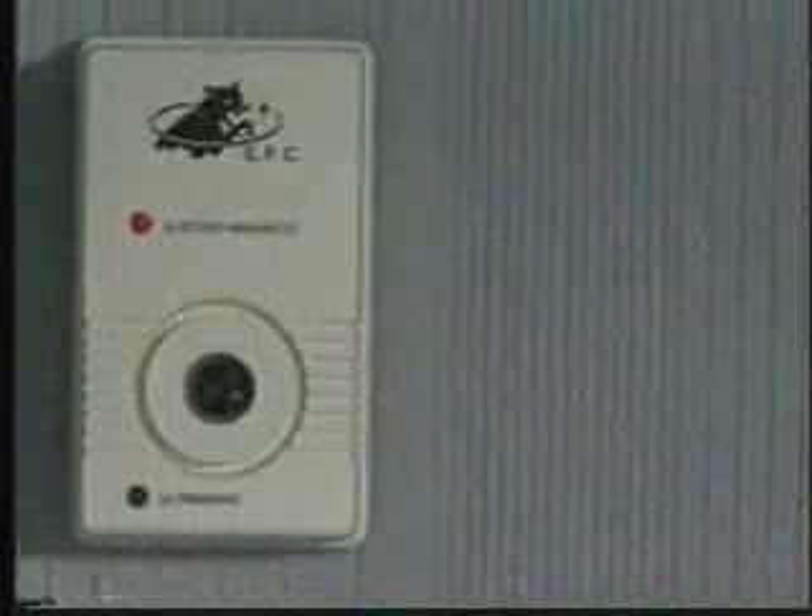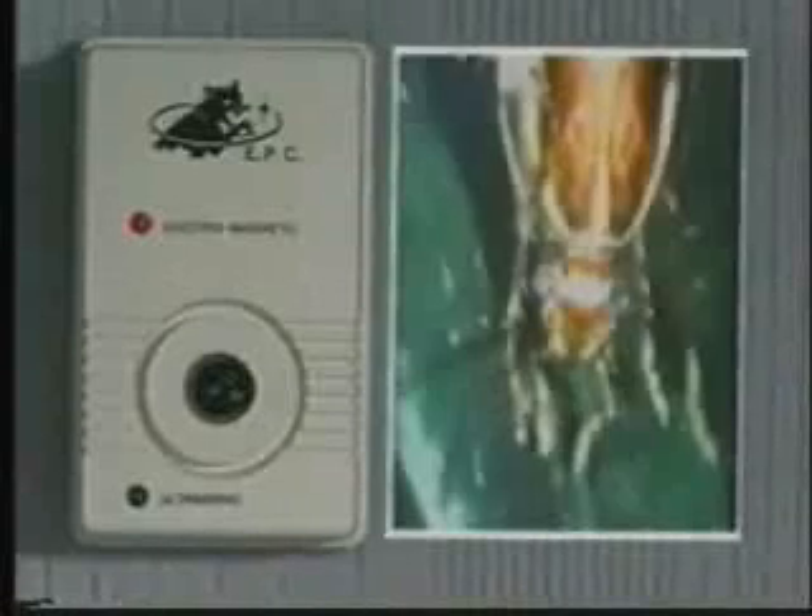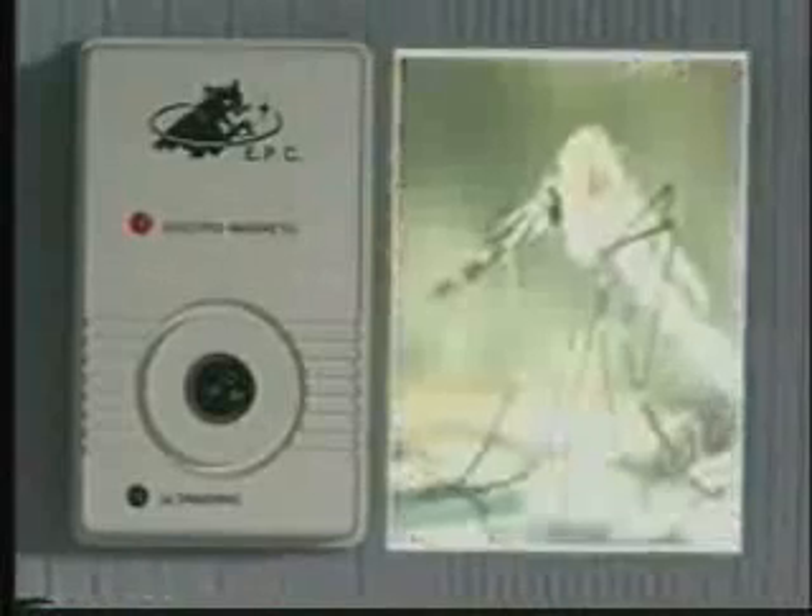The EnviroCat DualWave Rat Repeller is made to prevent and repel rats, mice, cockroaches, termites, spiders, fleas, mosquitoes, and any other rodents and pests. It is the best way to repel pests and protect your environment.